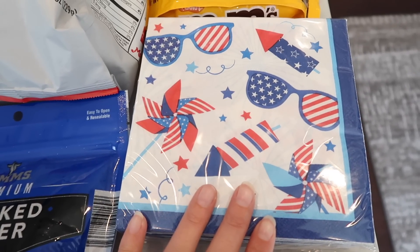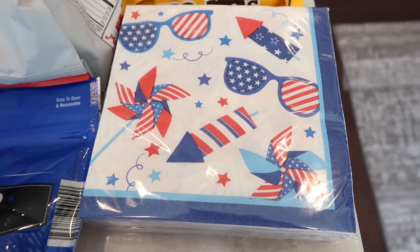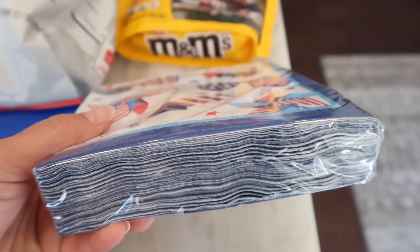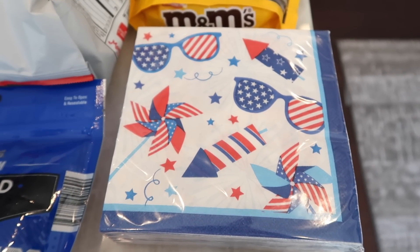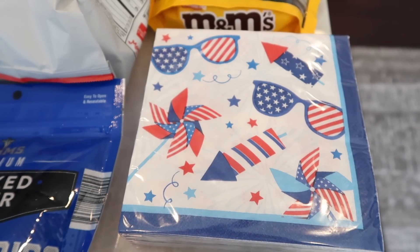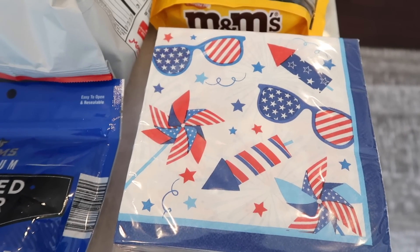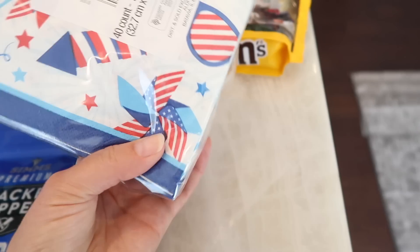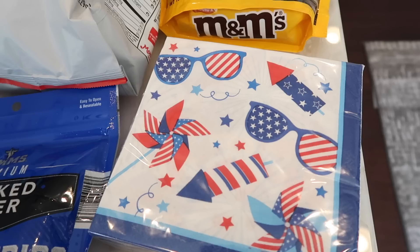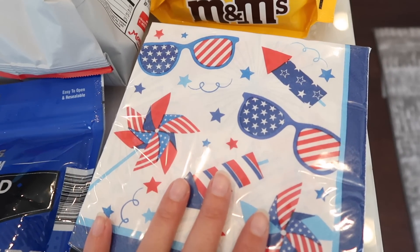Speaking of 4th of July, I couldn't pass up their cute 4th of July napkins — they also had plates and other things, but these looked so fun and festive. I love that they come in a huge pack. Most stores other than Costco sell seasonal napkins in packs of only eight, which just isn't enough for a party. These are 40 count, which is more than enough, and very reasonably priced.